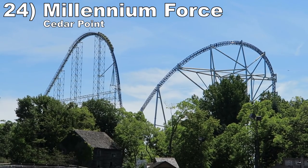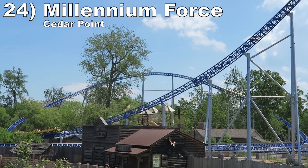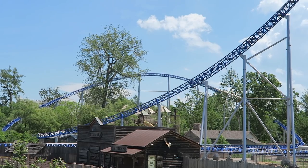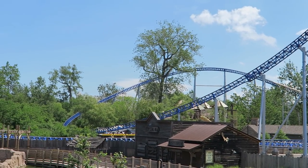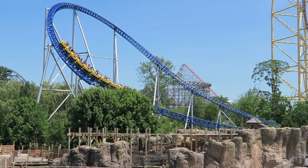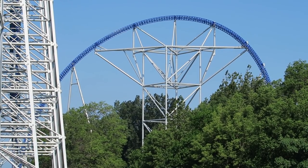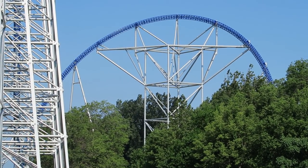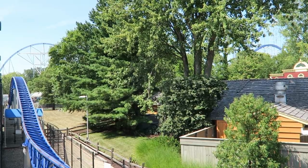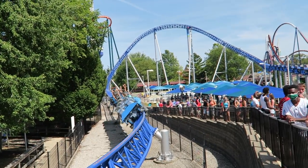Number 24 is Millennium Force at Cedar Point. The original giga coaster is a speed demon — this ranking assumes I'm up front, and this ride is special up there. Millennium Force is more than just a sum of its elements. The way this coaster sustains its speed start to finish is matched by very few coasters. The first drop is one of the best on any coaster and I get one of the most sustained grayouts on any ride through the first drop's pullout, through the overbank and tunnel. The other three hills give nice floater airtime, but the speed and visuals are what define this coaster.